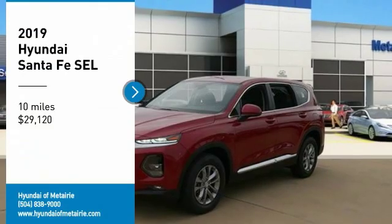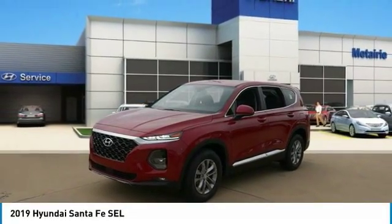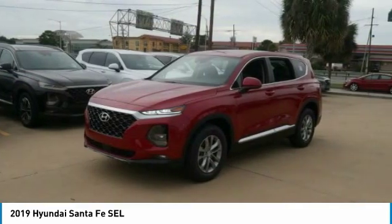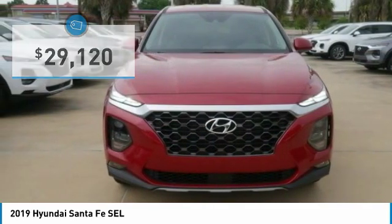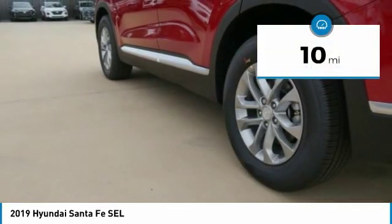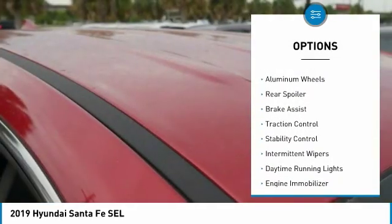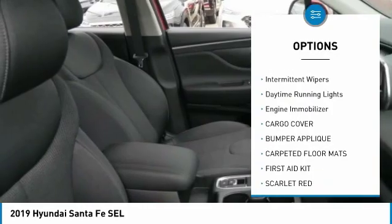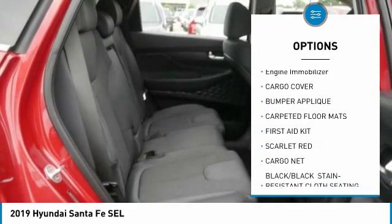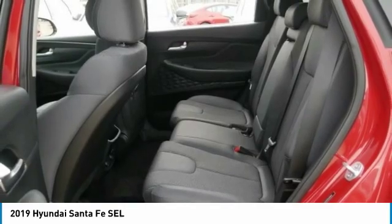Come test drive the 2019 Santa Fe — style, quality, performance, value. Need we say more? It is priced below $30,000 and has less than 100 miles. Here are some of this vehicle's great options: blind spot monitor, heated mirrors, aluminum wheels, rear spoiler, brake assist, traction control, stability control, intermittent wipers, daytime running lights, and engine immobilizer.